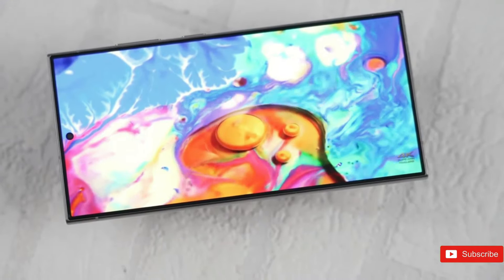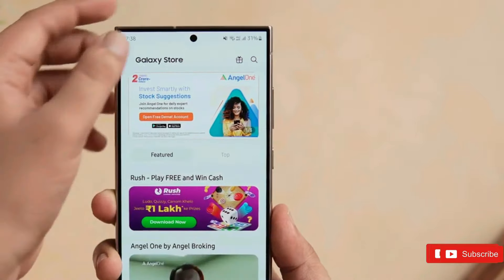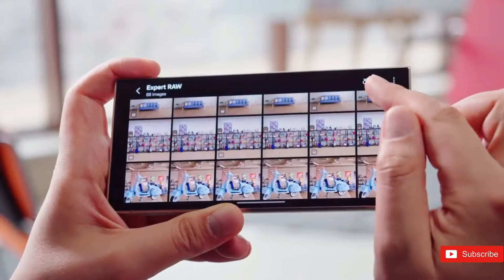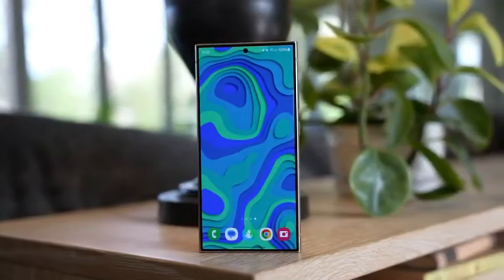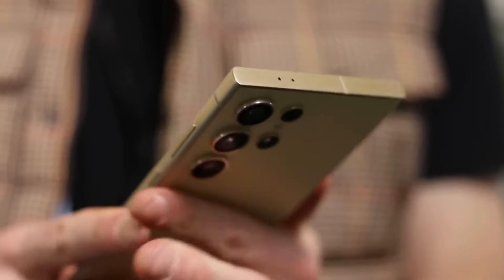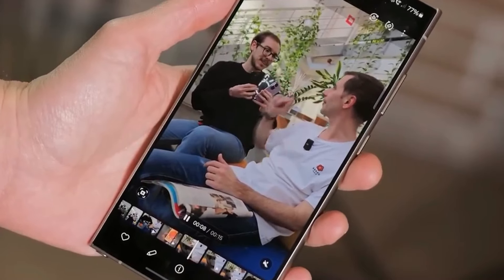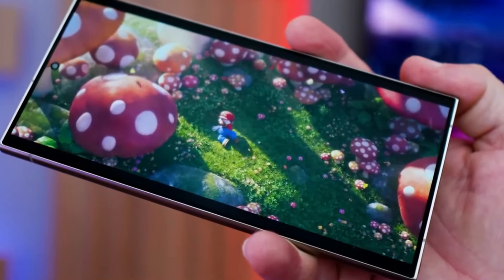Until Samsung introduces its next big flagship, the S25, we probably have a few months left. For those out there thinking about upgrading, comparing the S24 Ultra with the expected Galaxy S25 Ultra specs will help you fairly decide whether to start saving for a new phone now or wait for another generation.